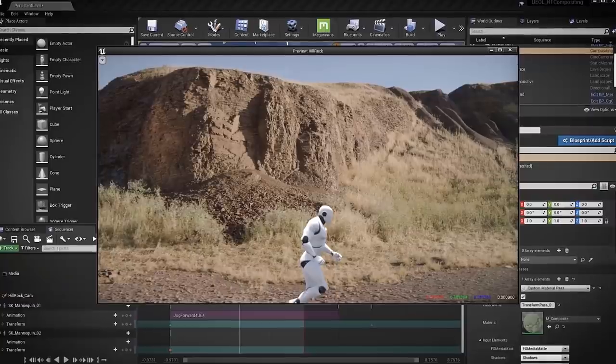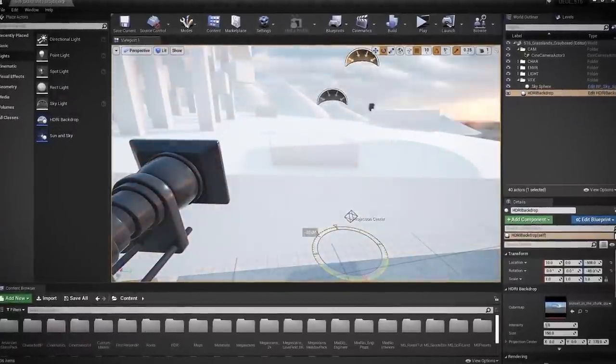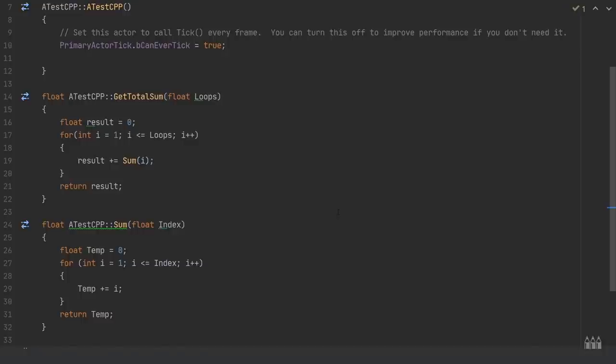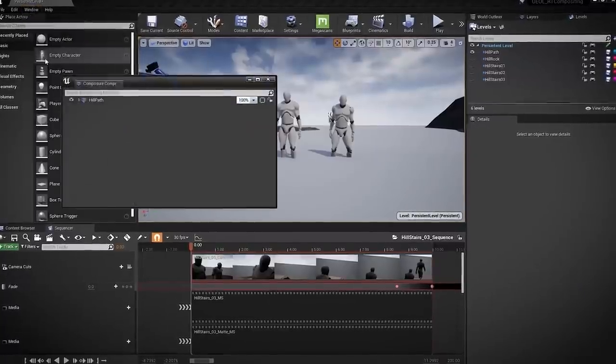New free courses have arrived on Unreal Online Learning. Whether you're an indie filmmaker looking to create your first film with a virtual production setup, figuring out how to balance blueprints and C++ in your projects, or getting started with Unreal Engine as a compositor or environment artist, our new courses are ready for you! Head over there to check them all out!